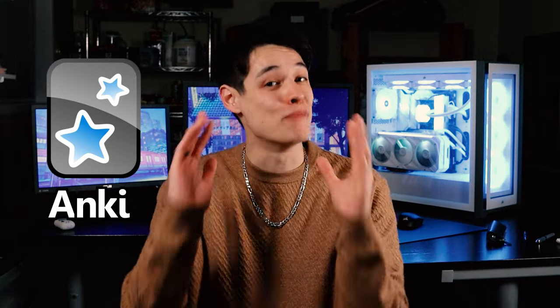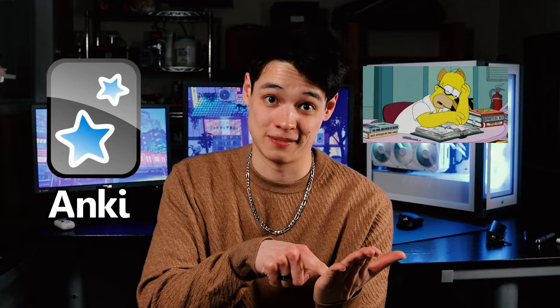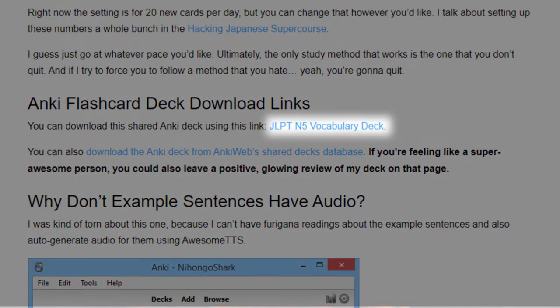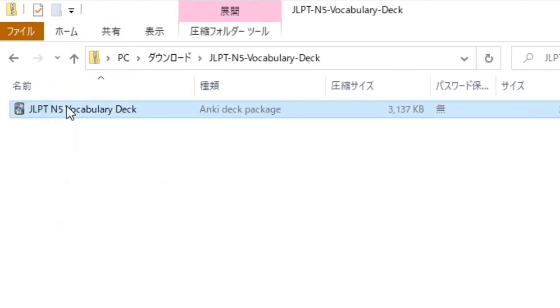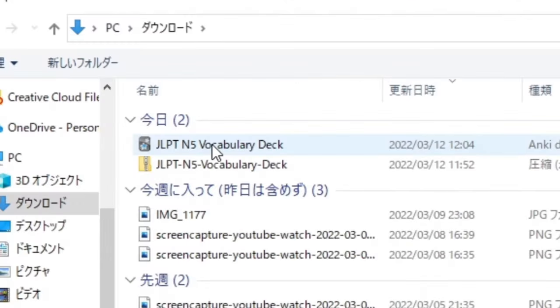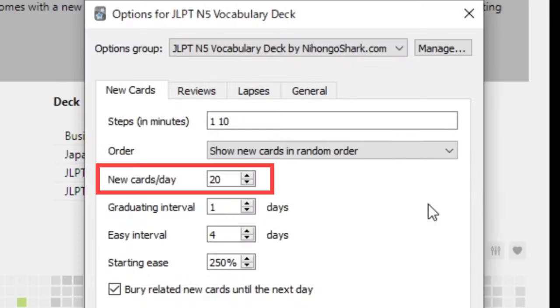For vocab, I recommend downloading the flashcard app Anki. Its spaced repetition learning system is extremely powerful and much more effective than simply studying vocab sheets. I also found an amazing vocab deck from Nihongo Shark — it contains all the N5 vocab with pronunciation and example sentences. Just go to the Nihongo Shark website, click on JLPT N5 Vocabulary Deck to download it, and take the file out of the zipped folder. Then go to the Anki website and download Anki. Open Anki, go to Import Deck, and find your vocab file. You can click the gear icon, then Options, to adjust how many new cards you study per day — it's automatically set to 20, but I'd recommend setting it to 5 or 10. With all the review cards stacking up over time, 20 can feel a bit overwhelming. And you're done — with Anki set up, you're well on your way to conquering N5 vocab.